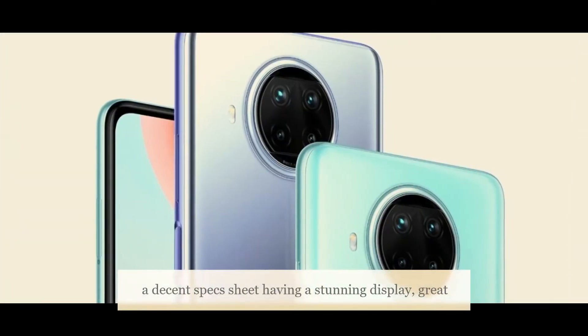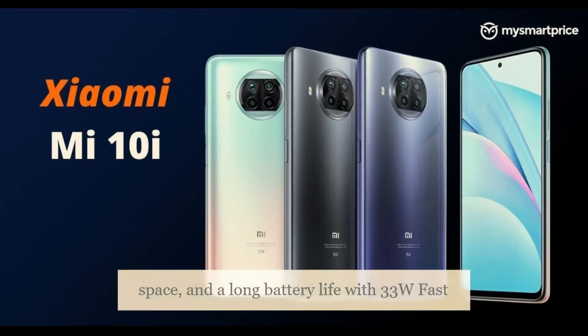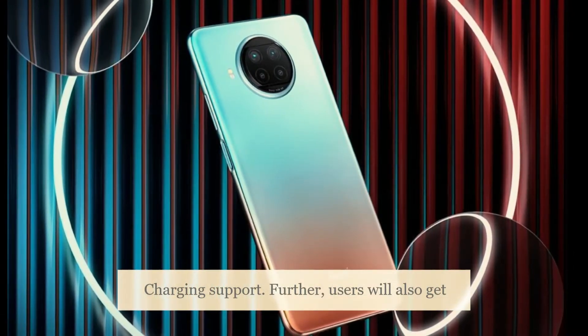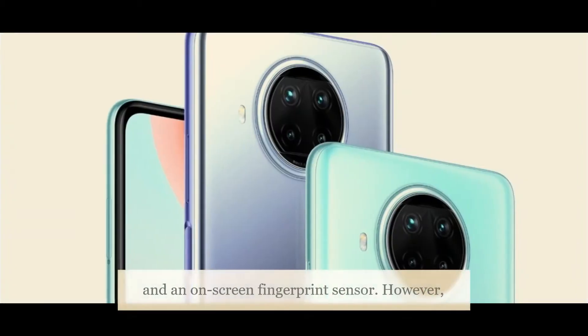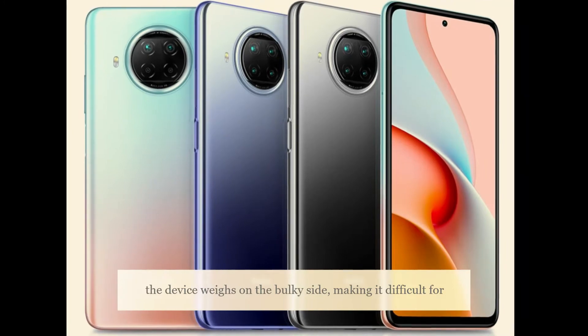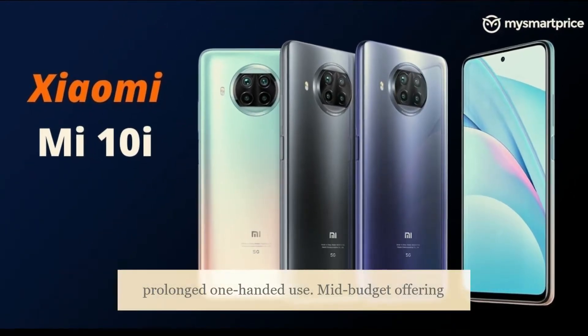The device features a stunning display, great performance, excellent camera setup, ample storage space, and long battery life with 33 watts fast charging support. Users will also get access to the latest Android version and an on-screen fingerprint sensor. However, the device weighs on the bulky side, making it difficult for prolonged one-handed use.